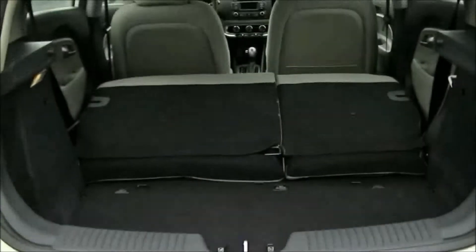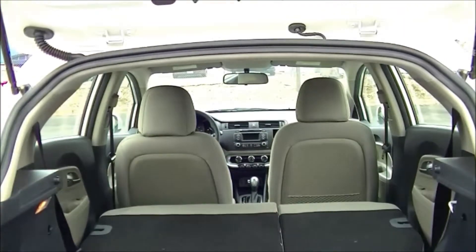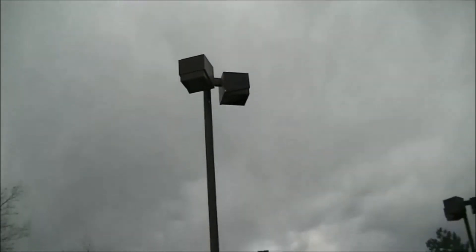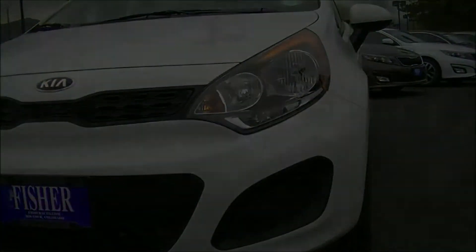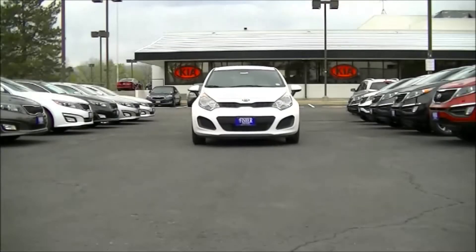Its fifth door provides you quick access to its roomy cargo area. The Rio features a full range of advanced safety systems. These include six airbags, electronic stability control, hill start assist control, and vehicle stability management.